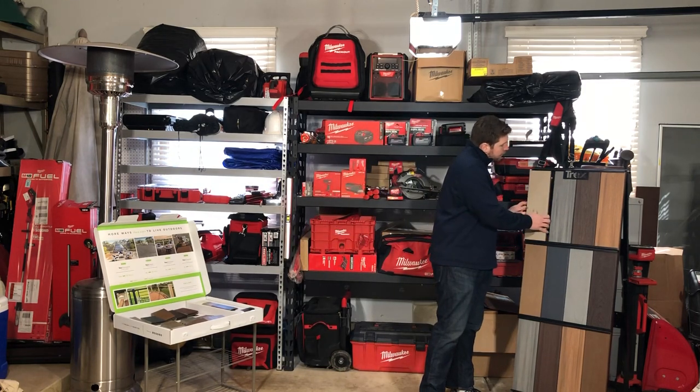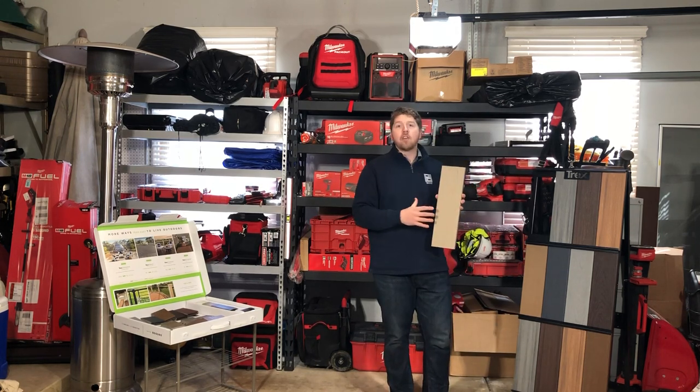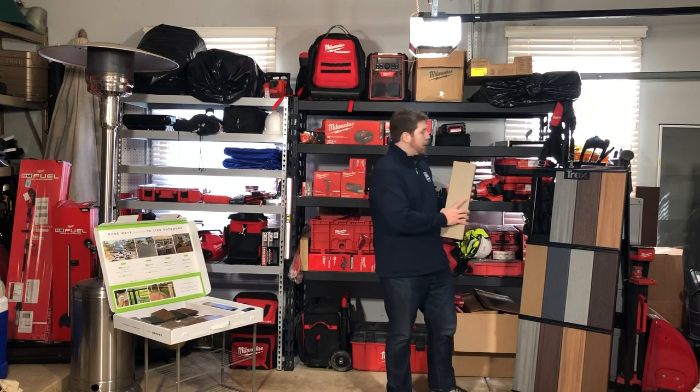You can see Rope Swing here — it's more of a solid body color. A lot of customers like this one. They have a more beige house, maybe more white trim, and Rope Swing gives you a really nice light gray with a little bit of brown in it. It just looks really terrific — a really clean look and one of our big sellers.